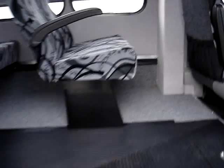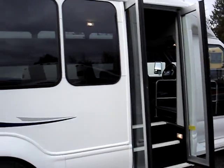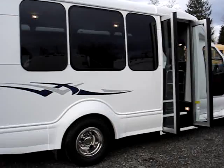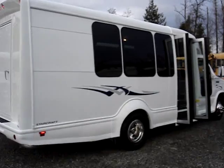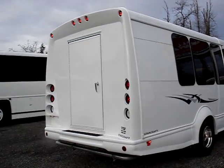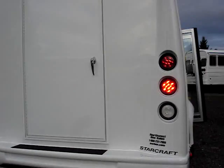There's a luggage rack up top. Coming out of the bus, notice it does have running boards on both sides. It has nice fiberglass lower skirts, custom graphics, stainless steel wheel inserts, and all LED exterior lights with the exception of the backup lights.